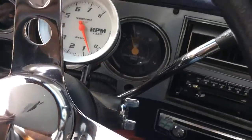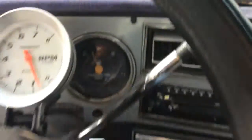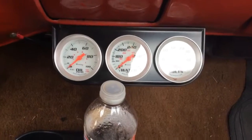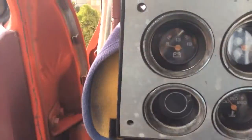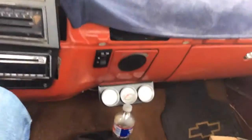I might actually take you guys for a spin, you know what I'm saying? Got the dash — got oil, water, volts — but the voltmeter doesn't work. The voltmeter is right there. I don't know why I didn't just change it over.